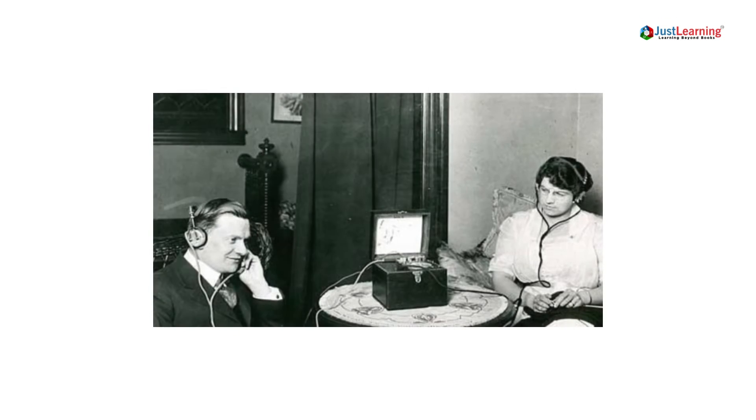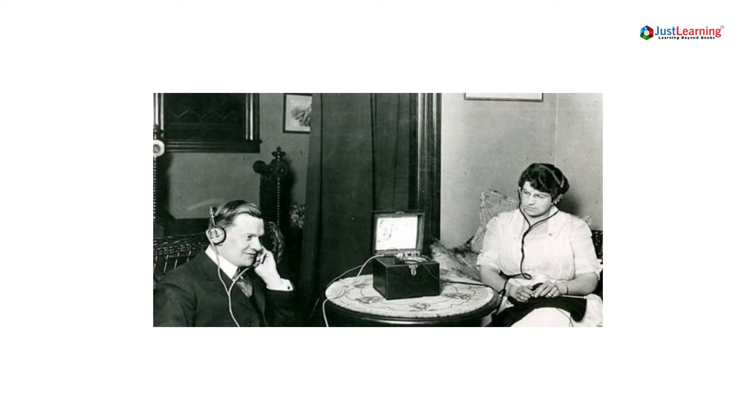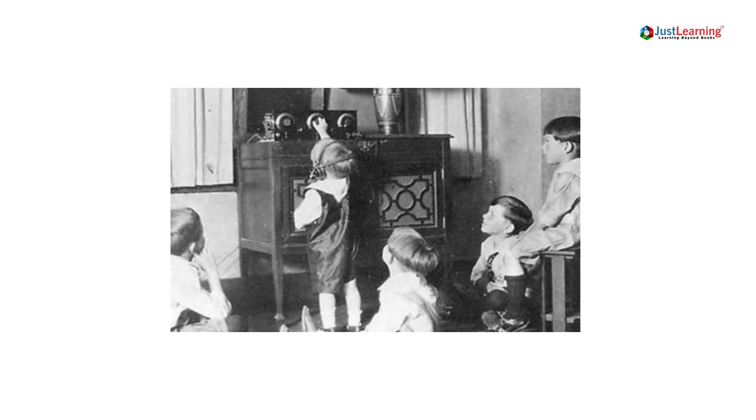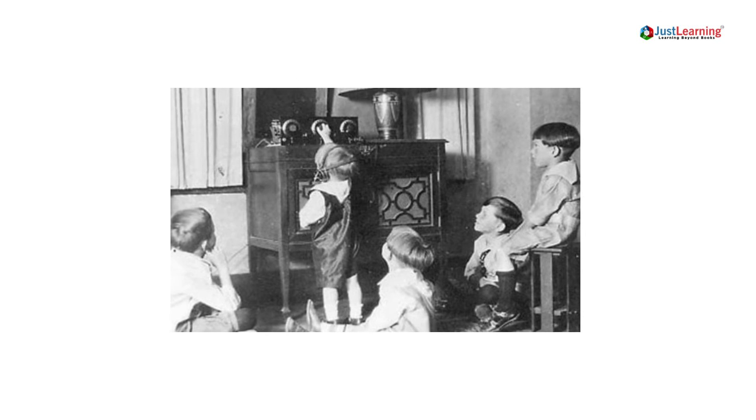In the 1920s, a company called Radio Corporation of America, RCA, started to mass produce earphones. These earphones were called Victrola earphones, and they were made to be used with Victrola record players. The Victrola earphones had an adjustable volume control, and they were also much more comfortable to wear than the previous models.